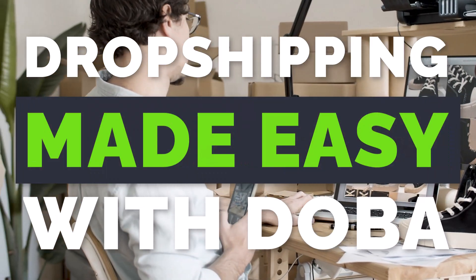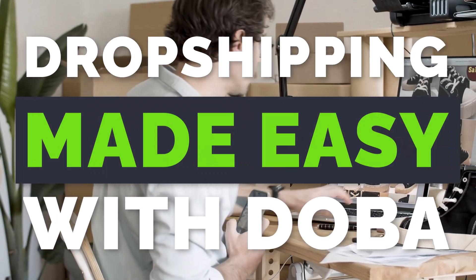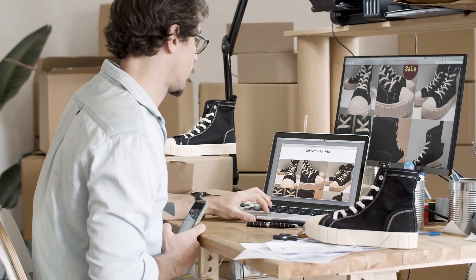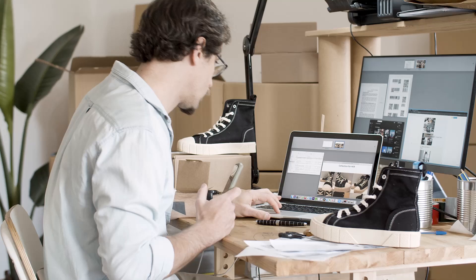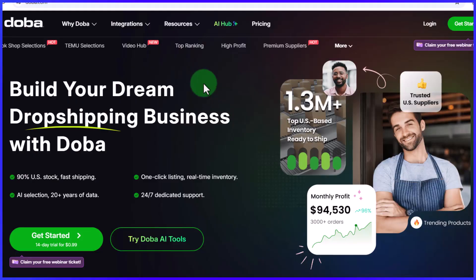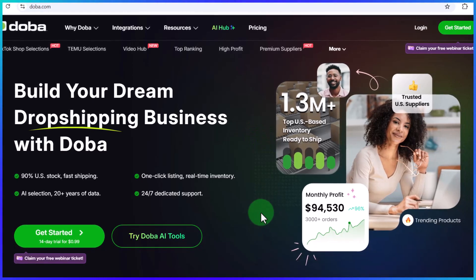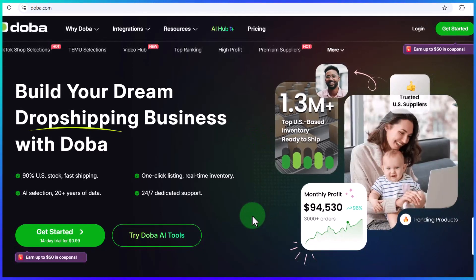The hardest part of dropshipping isn't building a store, but finding products that actually sell. And that is why in this video, I'm going to show you exactly how to find winning products and build a profitable online business using Dober.